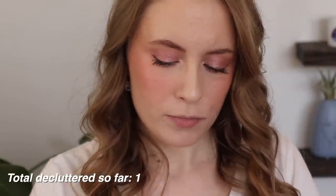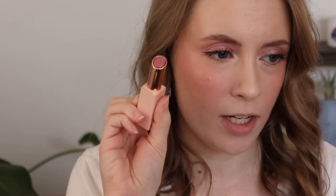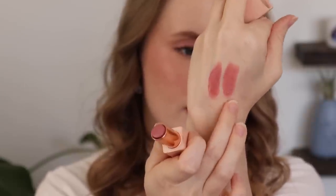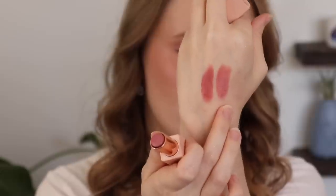I do have three more BK lipsticks. This next one I feel like fits more into the pink nude category. This is the BK lipstick in the shade Acceptance. That is a little bit more of a pink nude that I will wear versus Inner Beauty. Swatching them both on my hand — they're actually quite similar, but Acceptance is a little bit more flattering on my skin tone. So I'll keep Acceptance and pass on Inner Beauty.